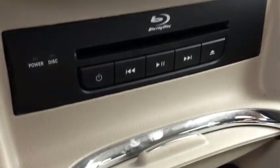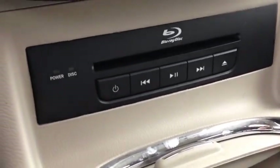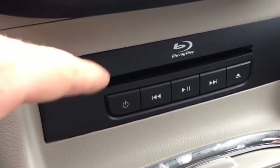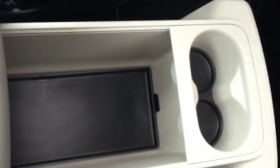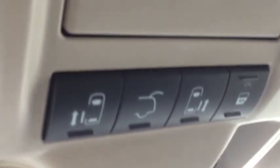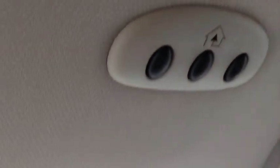We have a Blu-ray player where you can play content to the screens in the back. The center console has tons of storage; the base slides open for cup holders with more storage inside. We have power sliding doors on both left and right, as well as a power hatch. We also have power tilt sliding sunroof controls for this beautiful sunroof, an electrochromatic rear view mirror, and a universal garage door opener you can program.